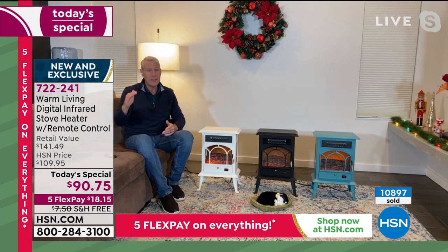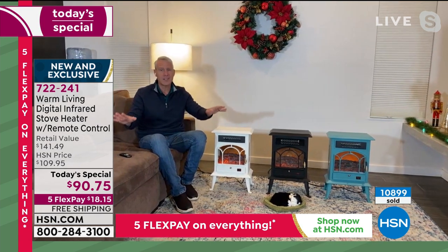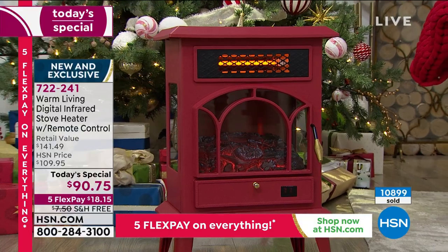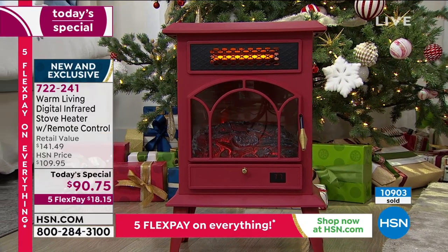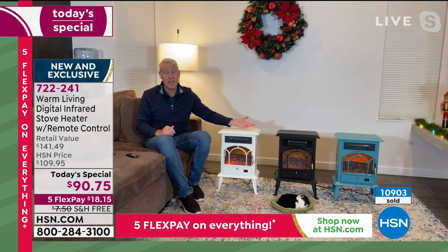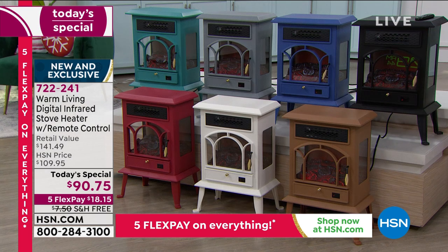Take the zone heating challenge: drop your home thermostat to 65 or 62 degrees, then set your Warm Living LED stove heater to exactly what you want — 72, 75, even 77 degrees. That's what the temperature in that room will be, and you'll save a small fortune. The thermostat for the whole place goes much lower, but you're super comfortable because this is a little luxury that goes a long way.